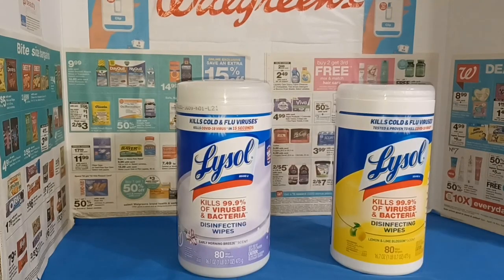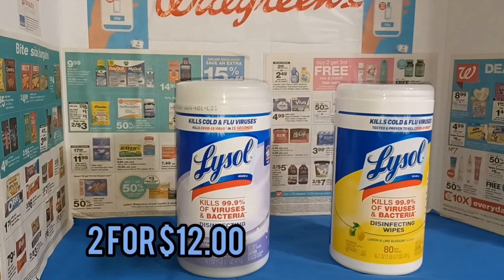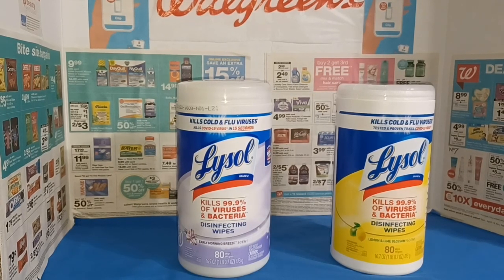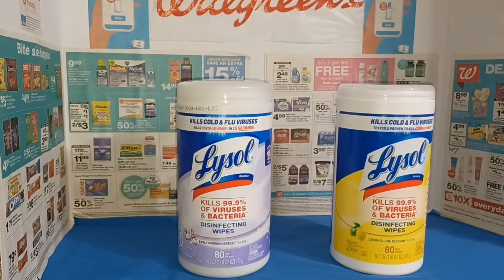The last item I want to mention are the Lysol wipes — you really can't have enough of these in your home. It's best to stock up when they go on sale and when you have a coupon available. The 80-count Lysol disinfectant wipes were on sale — not a great sale, but on sale for 2 for $12. We also had a $1 off two printable coupon from coupons.com, so that made them 2 for $11.